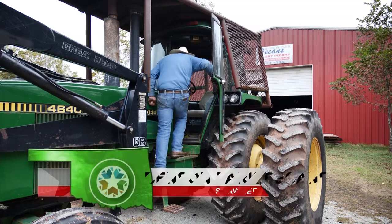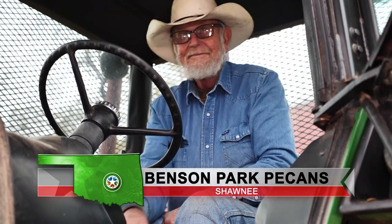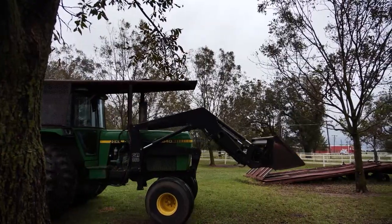Jim Smith grew up on the farm. "I like being outside." And for the past 30 plus years, that's where he spends his time, out on his pecan orchard in Shawnee.